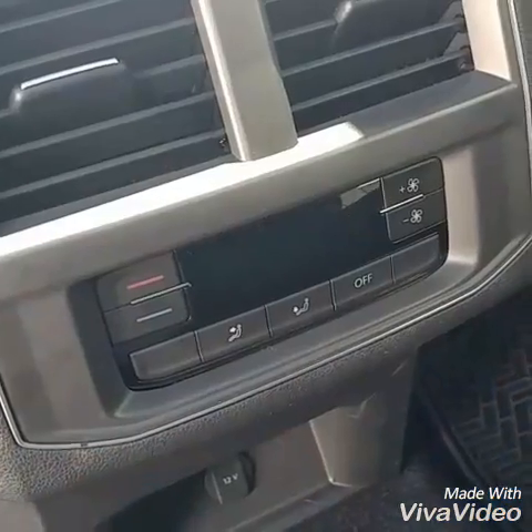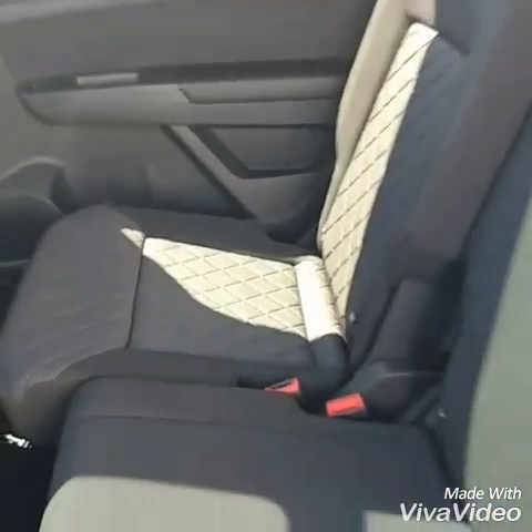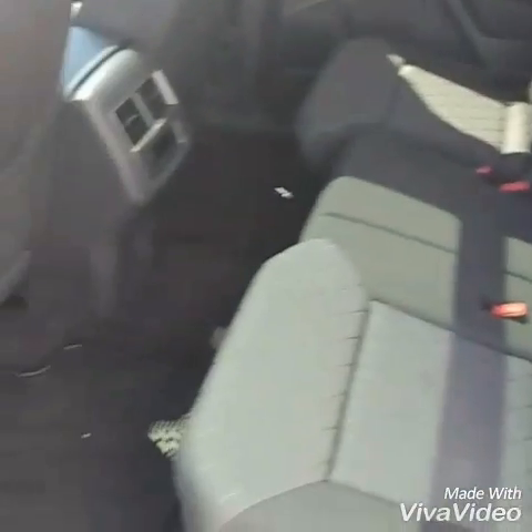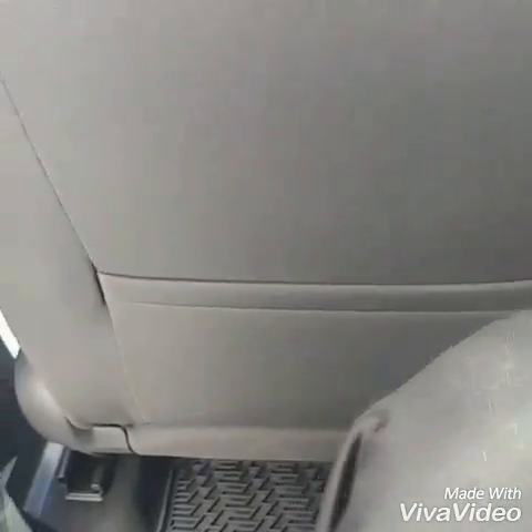In the second row, you do have air controls right there for the kids in the back for hot and cold. Little captain seats right here that do recline. I'm 6'2" and I have tons of room in here. Let me slide it up a tiny bit more — I still have tons of room.